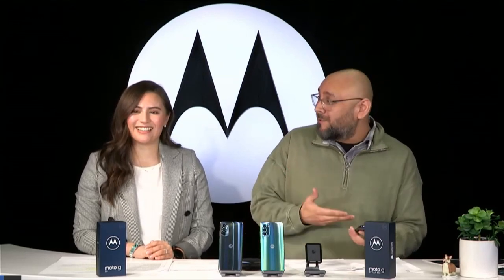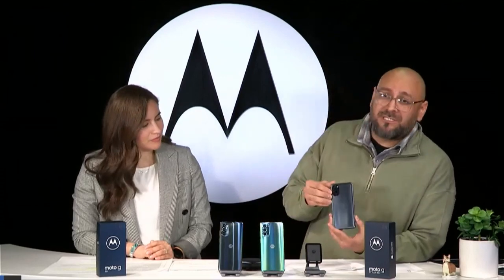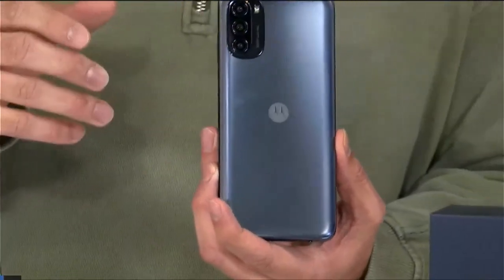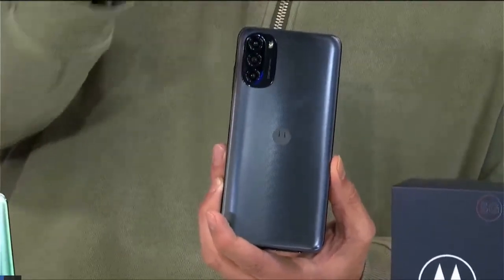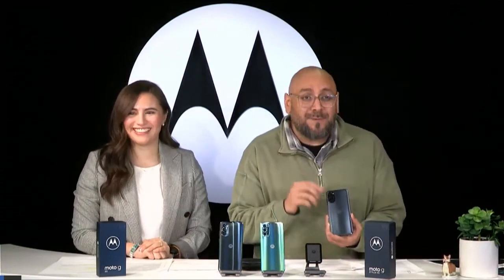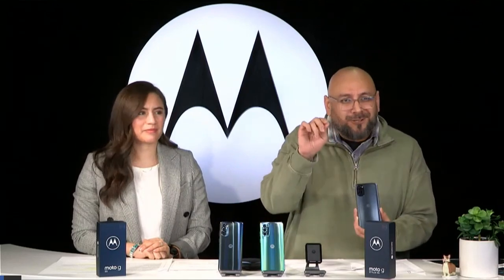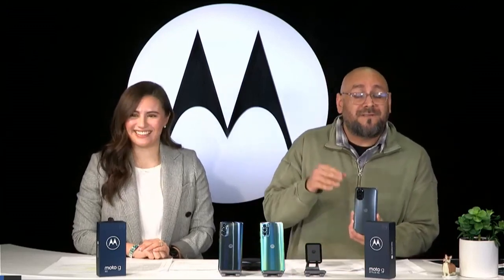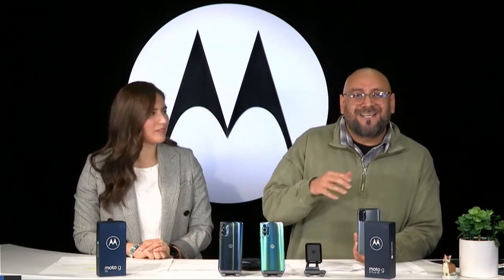The AI also helps with the camera experience. On the Moto G 5G, you're getting a triple camera system on the back — a 50 megapixel main sensor, a dedicated depth sensor which allows you to take great portrait mode images that blur out the background and focus on the subject, and a dedicated macro lens. With macro photography you can get super up close, seeing the little hairs on a flower petal or insects in detail. There are a lot of social media pages dedicated to macro photography.